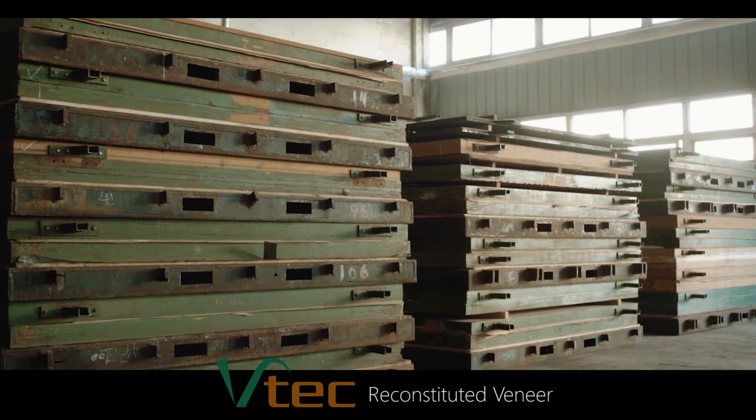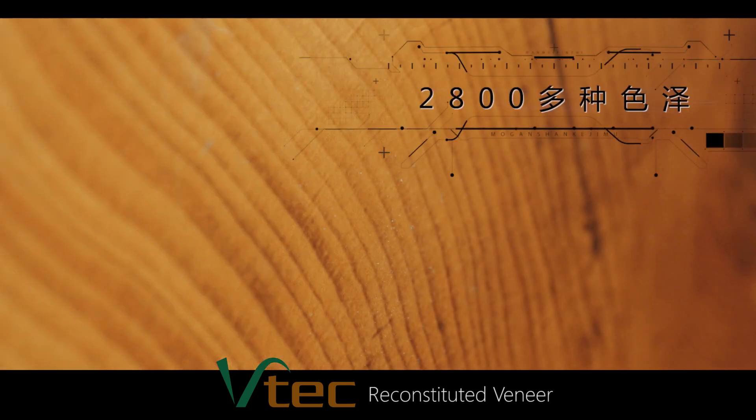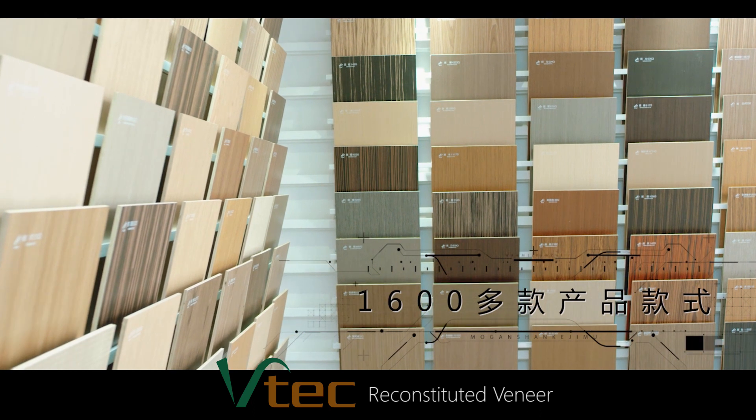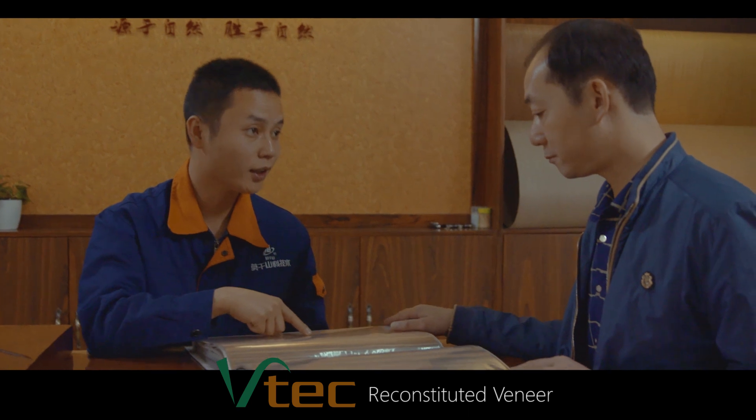Bulky Corp. and Mogenshan are industry leaders. We offer 86 special molds, more than 2,800 different colors, and over 1,600 patterns. The evolution of BTEC and its production processes is impressive.